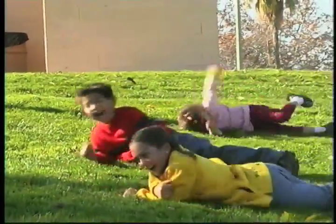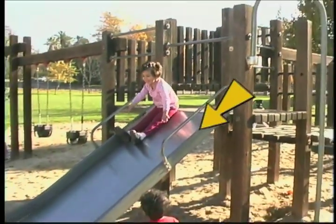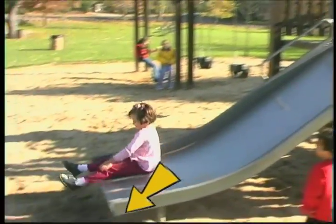Rolling. One thing people don't do easily is roll. This is a slope. A slope is higher at one end and lower at the other.